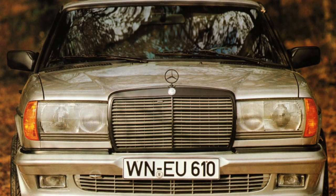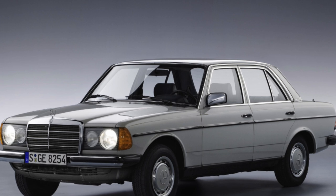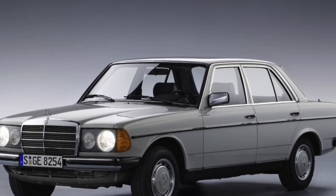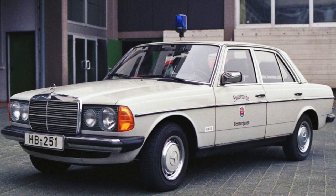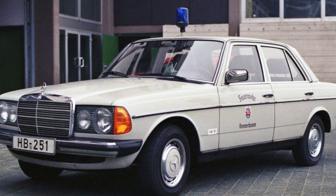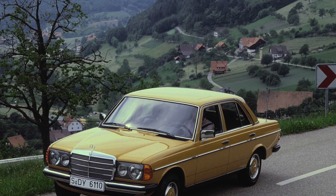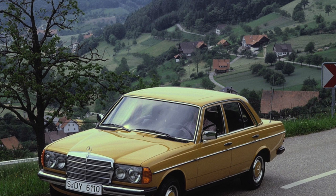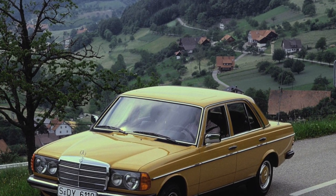More than half of the W123s produced came with diesel engines. Diesels are simple, reliable, and durable — the resource of a new unit is up to 500,000 kilometers. Only the 200D model can be criticized: though economical at 6–8L/100km on the highway, its 2.0-liter unit at just 55 horsepower is so weak that in summer it is prone to overheating due to driving in low gears.